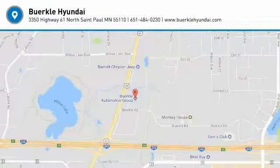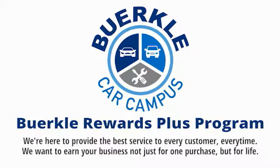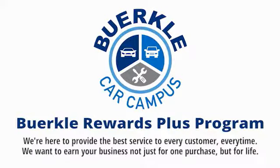Come in and get it before someone else does. Hercules is here to provide the best service to every customer, every time. We want to earn your business, not just for one purchase, but for life.